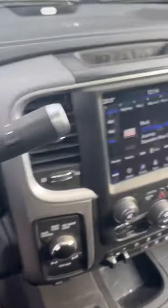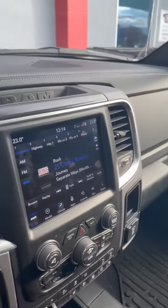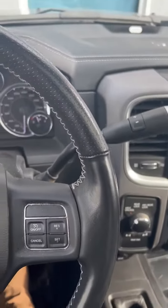Let's hop up inside here — it's got the 8.4 touchscreen, heated seats, ventilated seats, heated steering wheel, navigation, and the Alpine stereo.